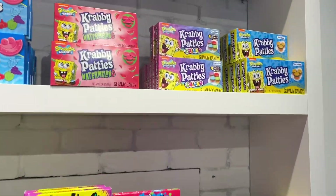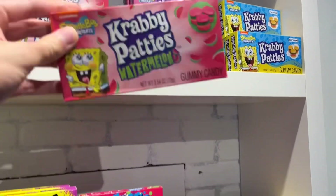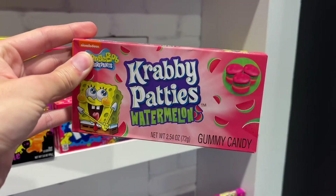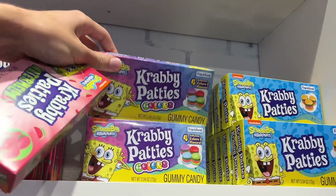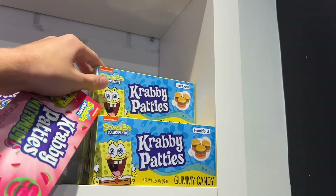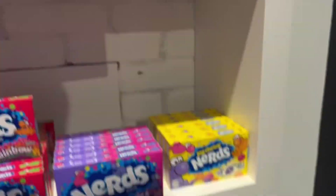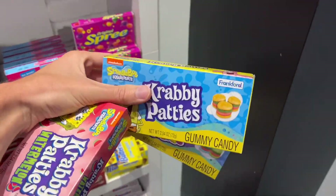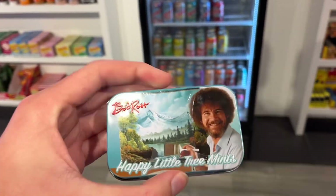Look what I just found! I'm in this cool store called Sugar Rush here in Masonville Place Mall in London, Ontario. They got all kinds of cool SpongeBob gummies — this is Krabby Patty watermelons, Krabby Patty colors like pretty patties from that episode, and then just regular Krabby Patties. That is cool, I'm gonna have to try one of each and I'll review them later on to see which one's best.